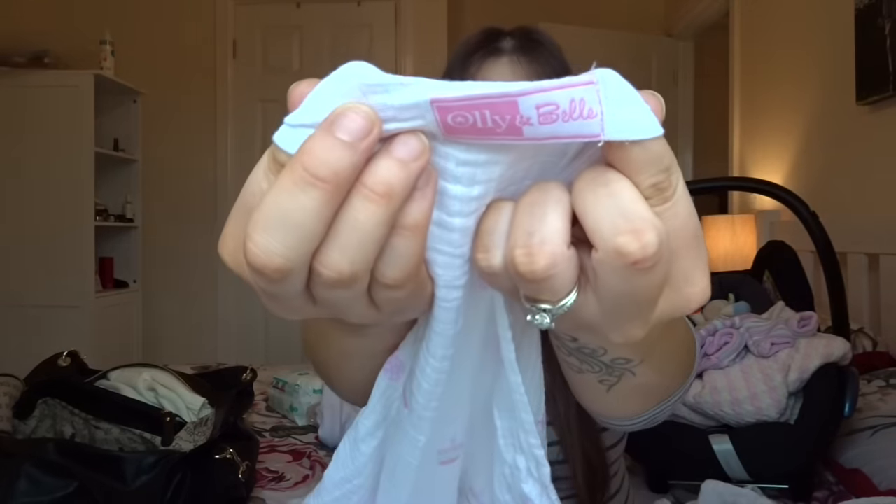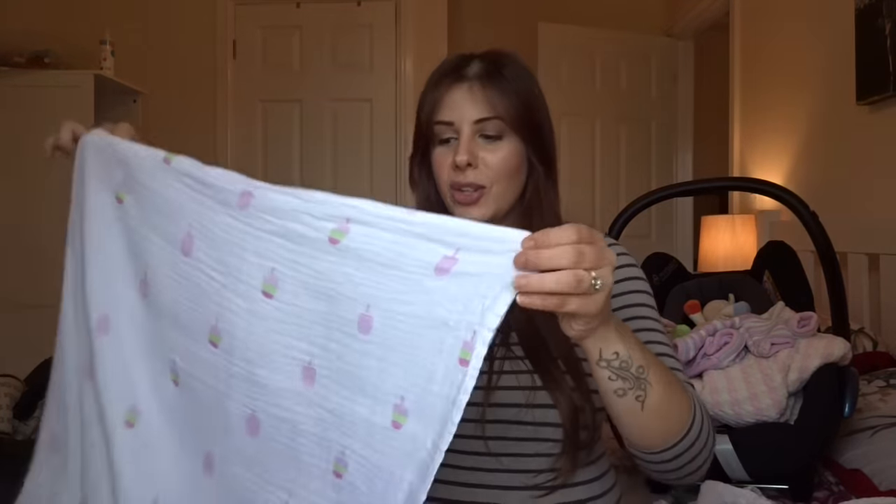We've also got muslin cloths and a swaddle. These are so cute — I was really kindly sent these by a company called Ollie and Belle. They sent me a swaddle in case baby does like being swaddled. They're really soft muslins. When they came they looked a bit flat but I read on the instructions that if you wash and dry them they double in size, and they definitely have done. This is the swaddle — it's a perfect size and the print is like lolly prints, ice lollies, which is just so adorable.